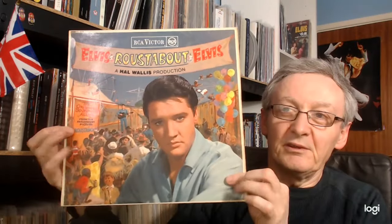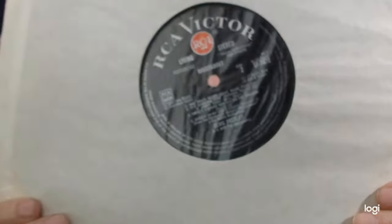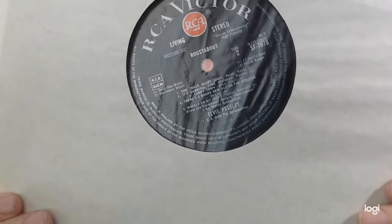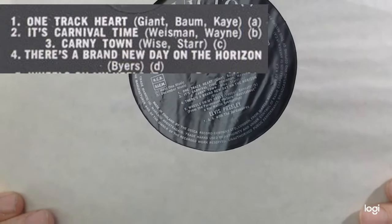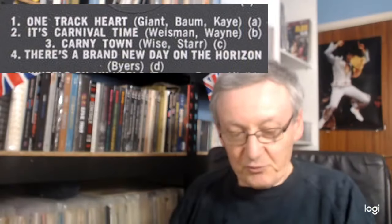They did issue a corrected album. But from the outside it looks the same, and most people selling them don't know that there's a difference. Not so easy to find — it took me a while to find one. As you can see, the third track is now correctly listed as 'Carnie Town.' So if you see one, it's worth picking up — always worth checking if you see one for sale.